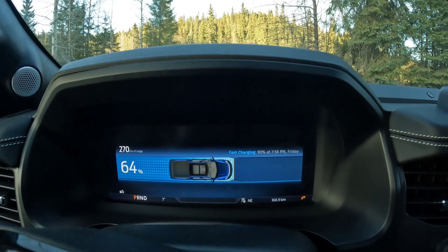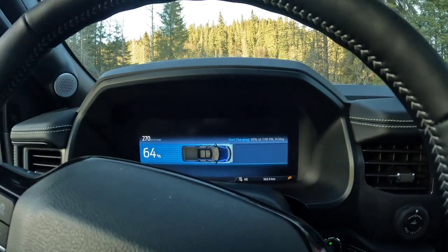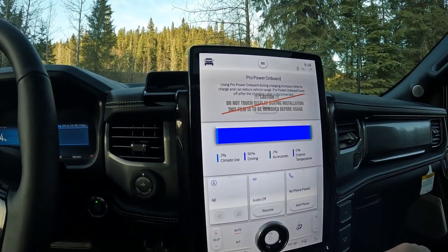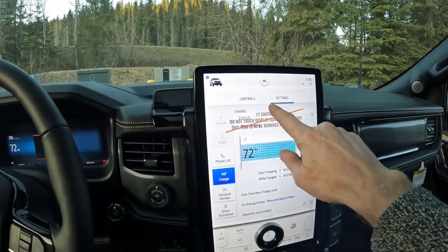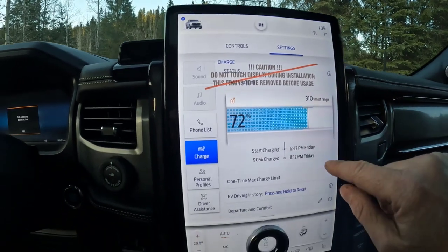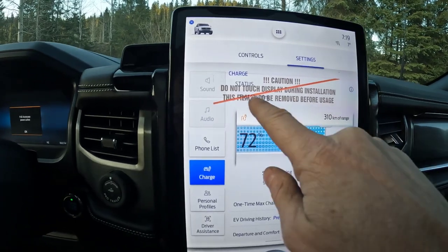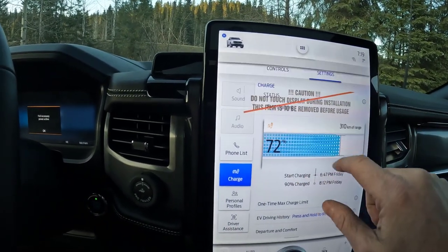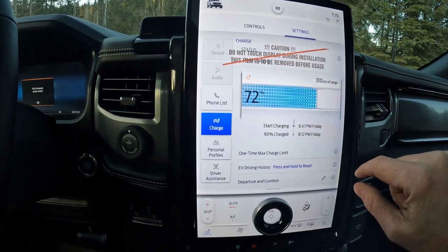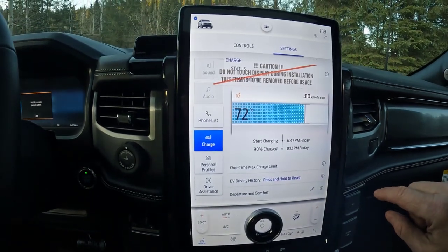Fast charging — 90%. It says in about an hour we'll get to 90% — that's basically the story here. I was finally able to push into this menu to see the charging stats. We're at 72% — 310 kilometers of range. Status: fast charging. I don't see the charging speed for some reason.